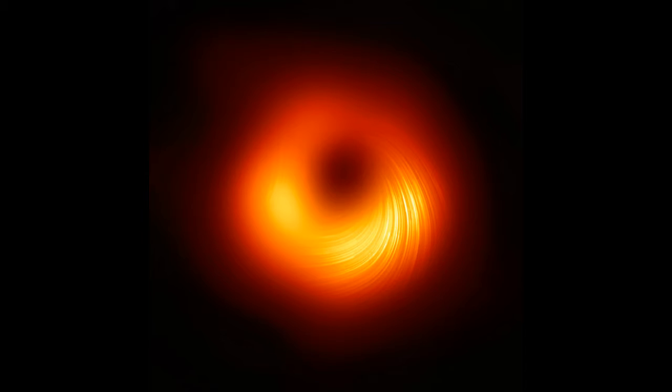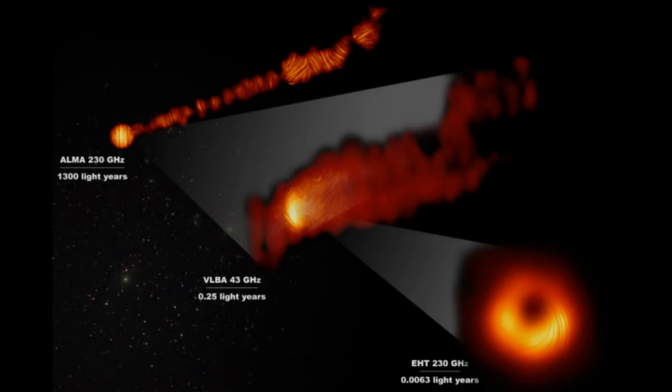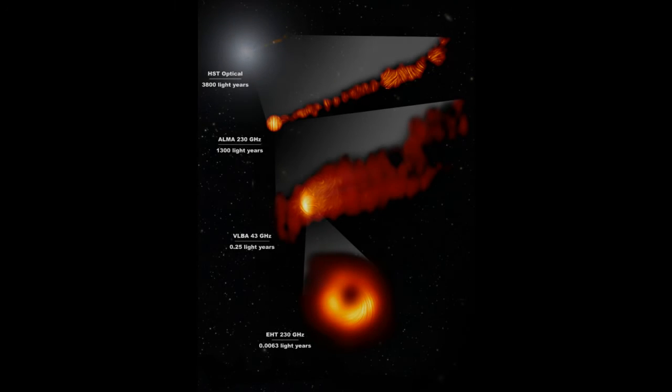Two years ago the same team released the first-ever image of a black hole. The international collaboration is composed of more than 300 researchers who compiled the image from eight Earth-based telescopes positioned around the world. The new image is part of two related papers published Wednesday in the Astrophysical Journal. The scientists have been working on the new project the past two years, Broderick said, ensuring what they were seeing was, in fact, real.